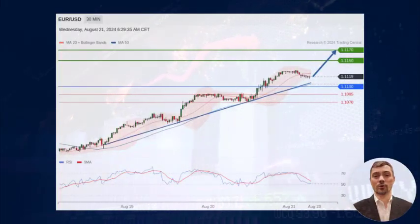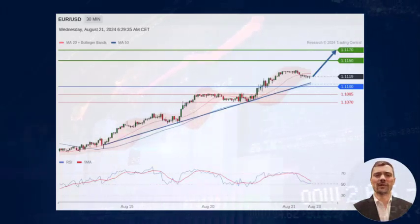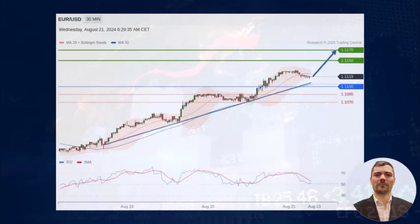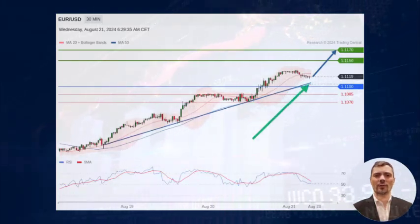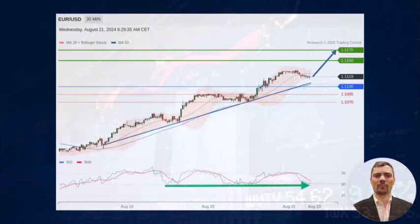On a 30-minute chart, EURUSD intraday outlook remains bullish. It is supported by a rising trend line. Also, above the 50-period moving average, the RSI indicator stays bullish.